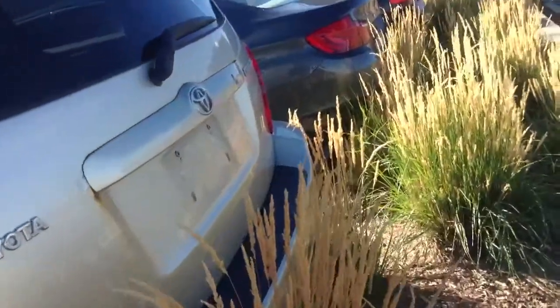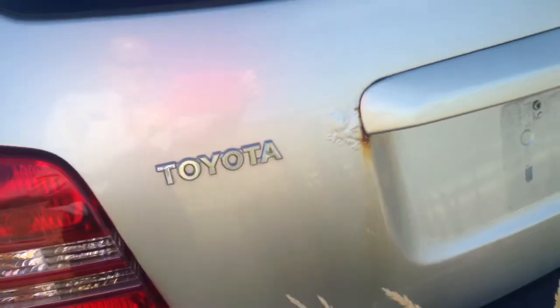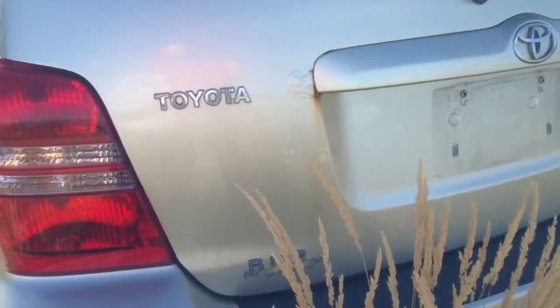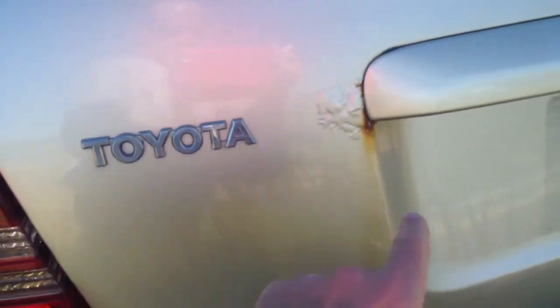The back end looks like it's in pretty decent condition. Looks like they may have had a little bit of an issue right here on the back — some paint issue there. Looks like it's got a little rusting issue right here, as you can make out.